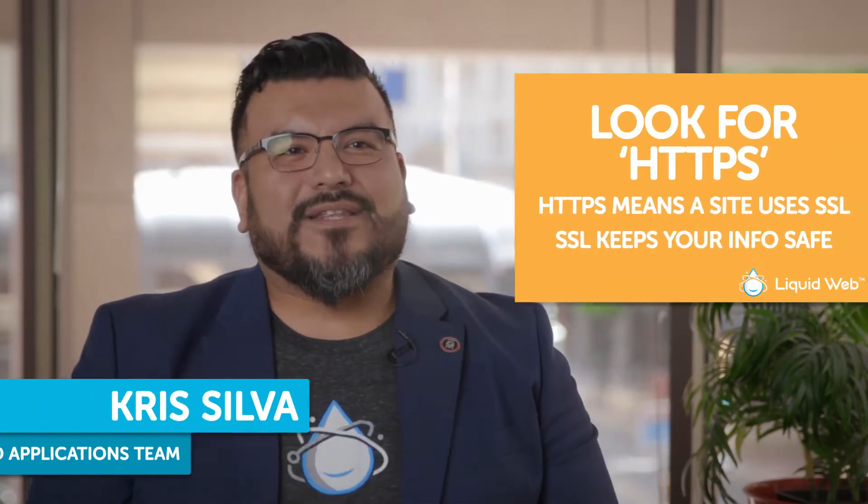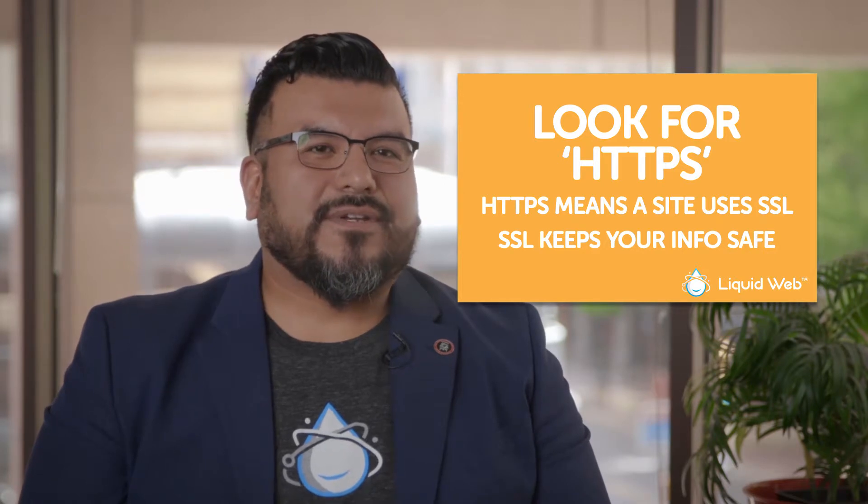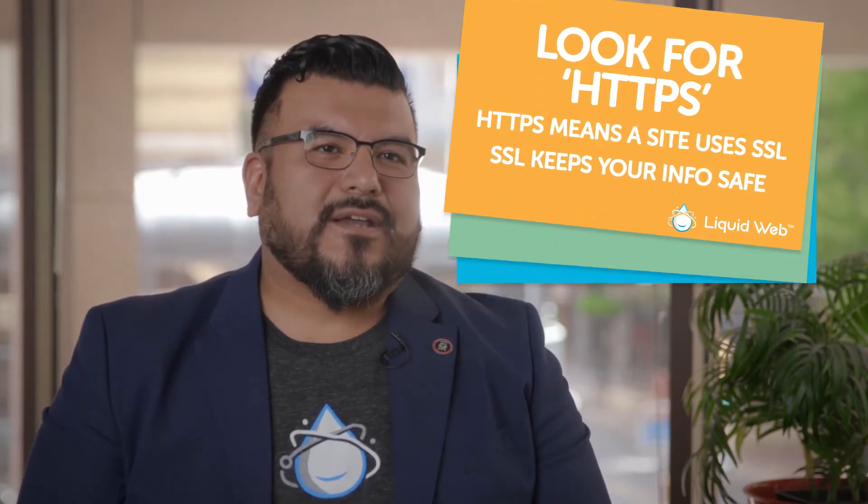If a website has the added S for HTTPS, that means that the website has an SSL certificate. SSL stands for Secure Socket Layer and helps keep sensitive information like credit cards, social security numbers, usernames, and passwords out of the hands of hackers.